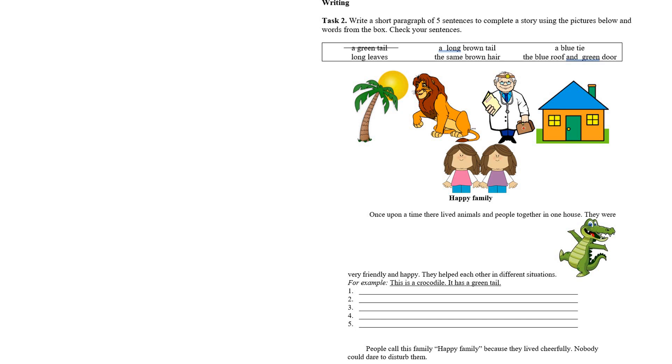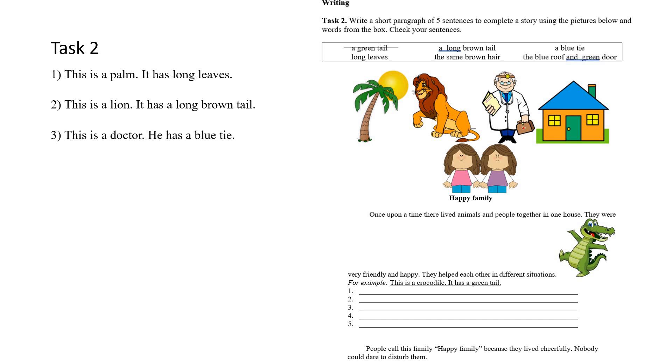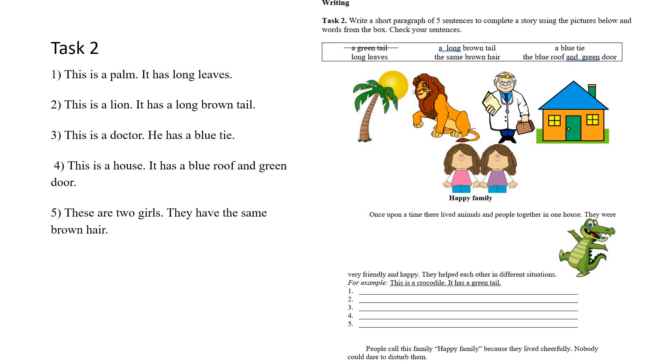They helped each other in different situations — олар бір-біріне әртүрлі жағдайларда көмектесетін еді. Енді біз сол үйде тұратындарды таныстырамыз. This is a crocodile, it has a green tail — бұл қолтырауын, оның құйрығы жасыл. This is a palm, it has long leaves — бұл пальма, оның жапырақтары ұзын. This is a lion, it has a long brown tail — бұл арыстан, оның ұзын қоңыр құйрығы бар. This is a doctor, he has a blue tie — бұл дәрігер, оның көк галстугі бар. This is a house, it has a blue roof and green door — бұл үй, оның шатыры көк және есігі жасыл. These are two girls, they have the same brown hair — бұл екі қыздар, олардың шаштары бірдей қоңыр.